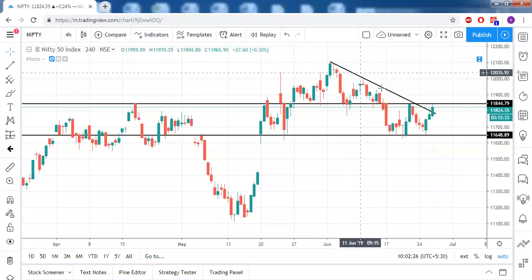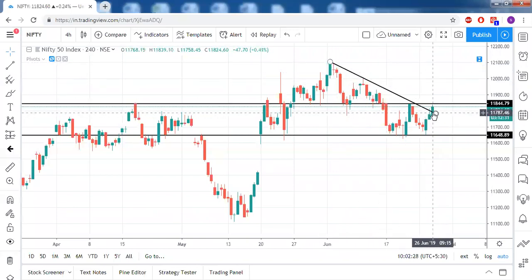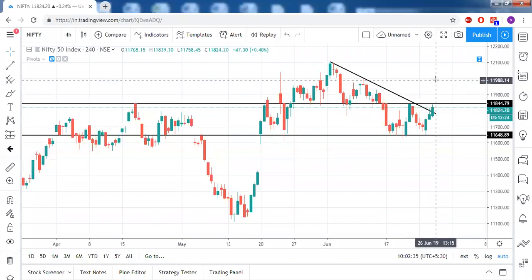So on Nifty, the final conclusion is that it has already crossed the trendline resistance. Now if it can close above 11850, on the upside around 150 points target zone is there, and there's no strong resistance in between.